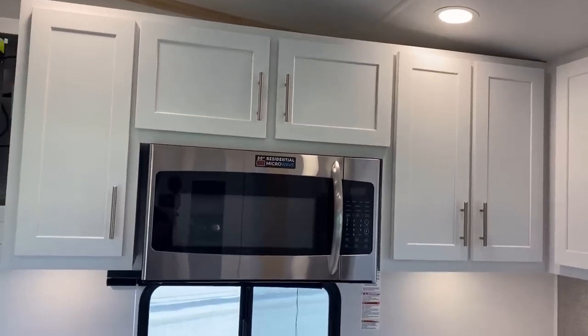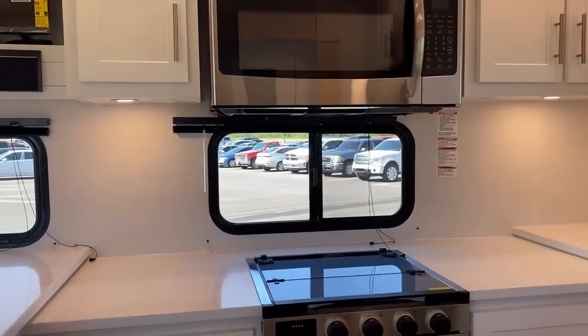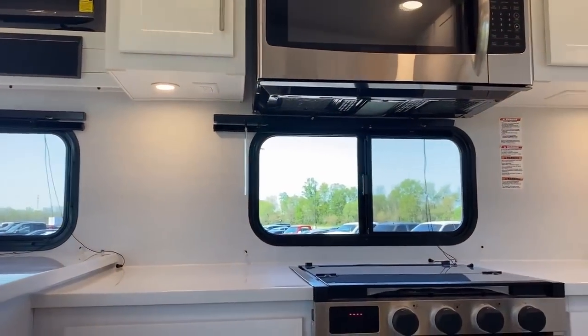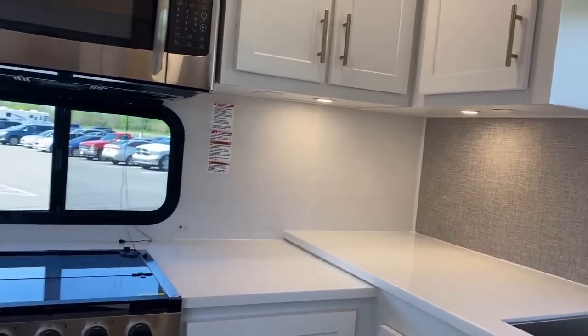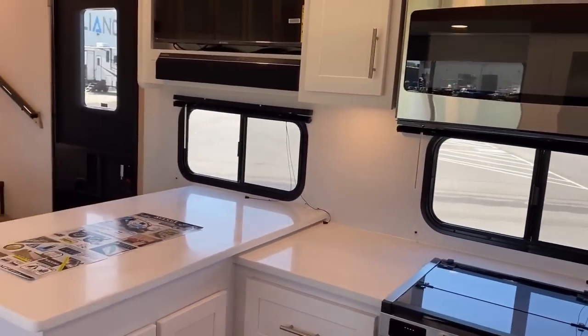I'm looking for kitchen outlets and as I suspected, we've got outlets under the overhead cabinets, which is not my favorite position for them — but at least they didn't forget to put outlets in. As dumb as that sounds, I have seen that happen before.